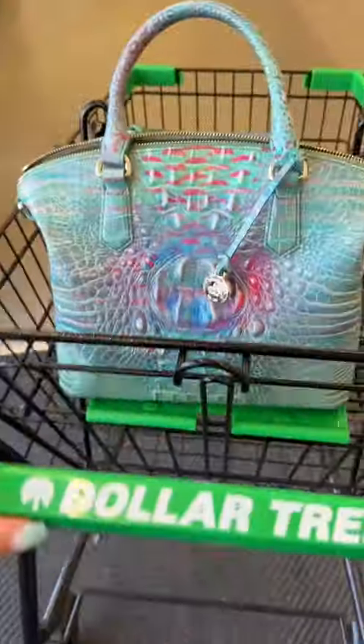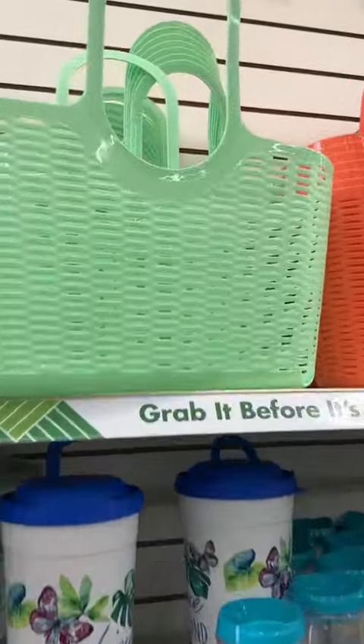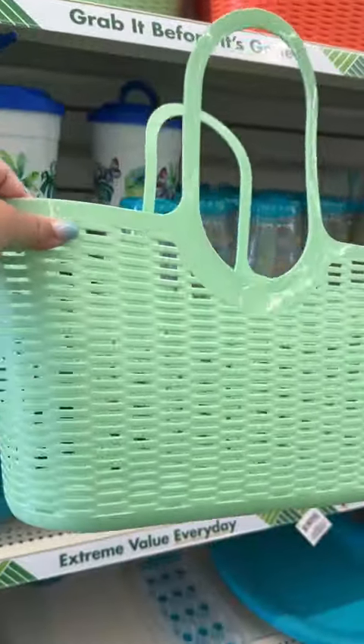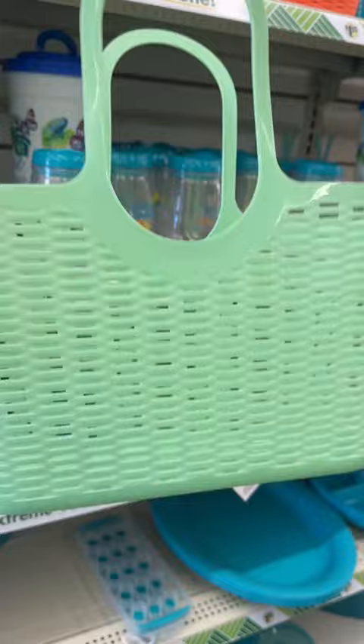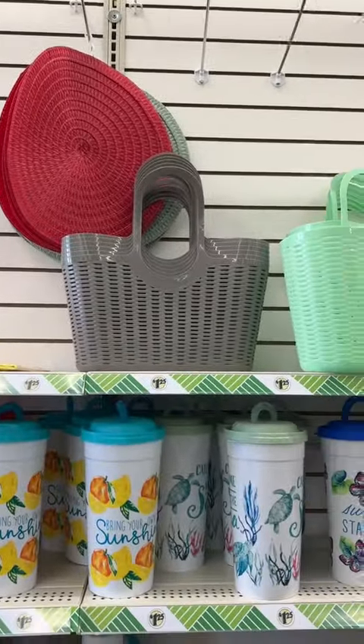Let's start off in the front of the store. These are new — these cute little beach bags. These are great because they will keep sand out of your bag and you can take them on picnics or even to the park. Super inexpensive, and it looks like they have three colors.